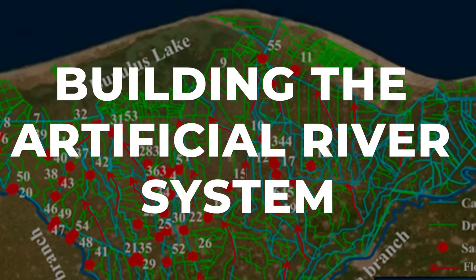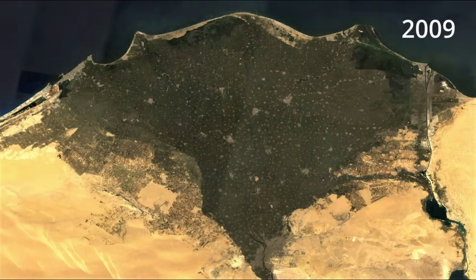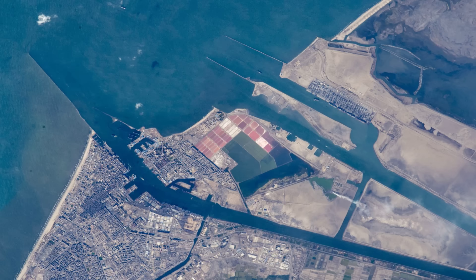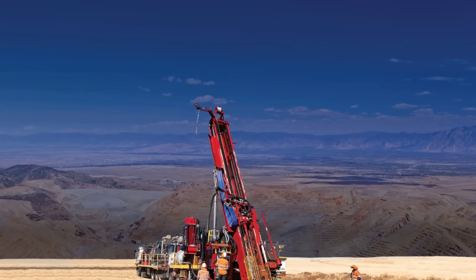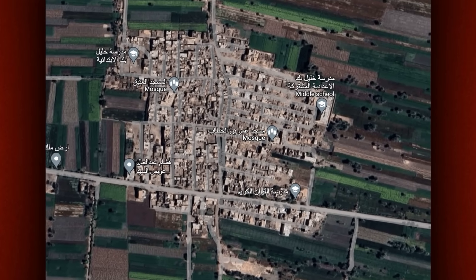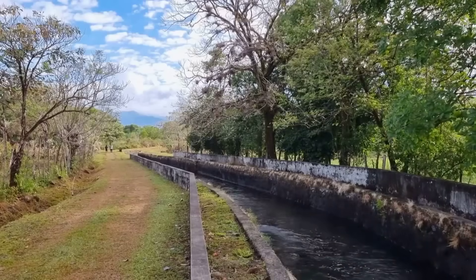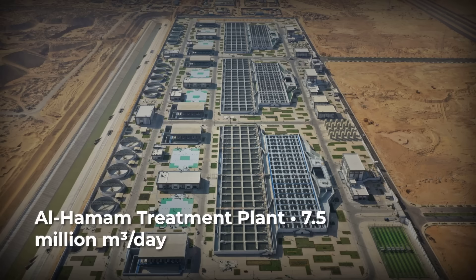The artificial river begins by capturing agricultural drainage water from the Rosetta branch of the Nile — water that would otherwise flow into the Mediterranean Sea and be lost forever. For 50 kilometers, the canal runs along the Mediterranean coast, then turns inland. Ten massive underground pipes, each 3 meters in diameter, transport the water 22 kilometers beneath existing farmland, keeping the flow continuous without disrupting current agricultural operations above ground. After resurfacing, the water travels through a 42-kilometer open canal to reach the Al-Hammam Water Treatment Plant.